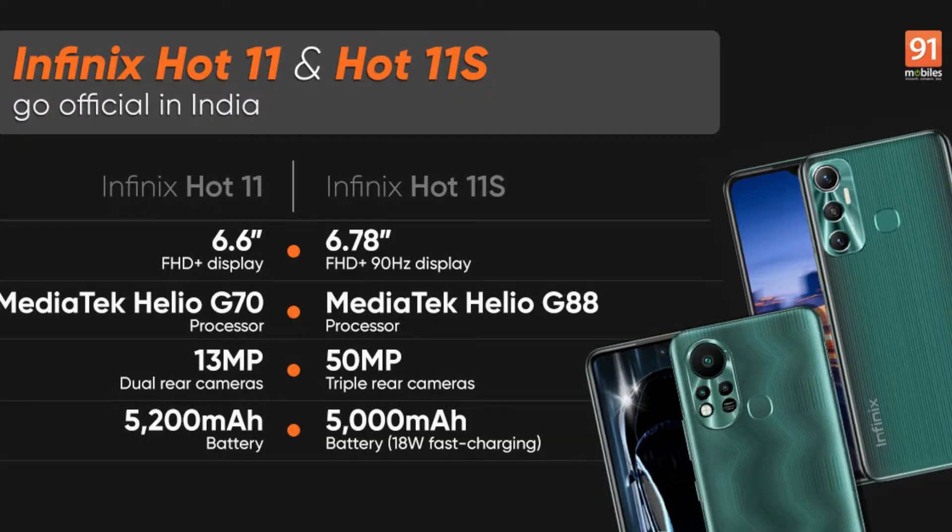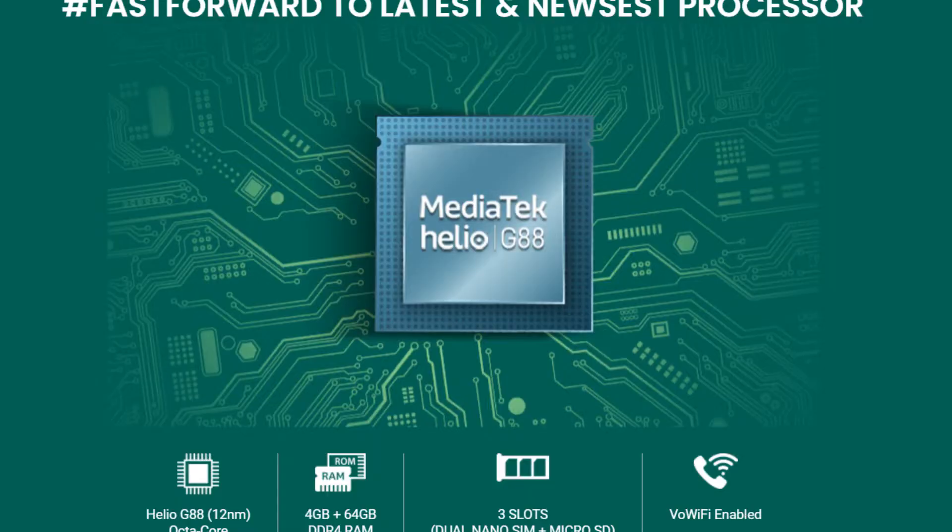Hi friends, welcome to TechRepresent Telugu. I am Hari. Infinix has launched two mobile phones in India today — the Infinix Hot 11 and the Hot 11S. They come with good specs and good pricing, so I am doing a dedicated video talking about specs and pricing.